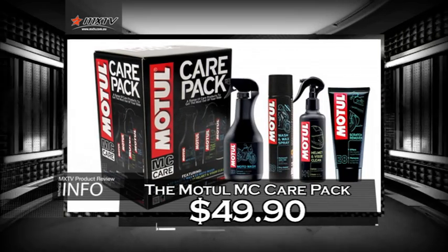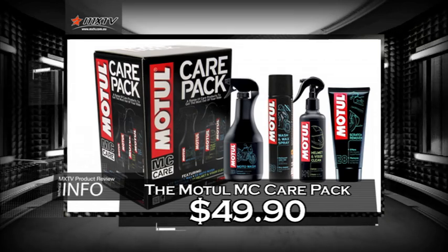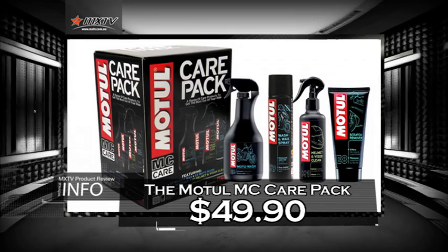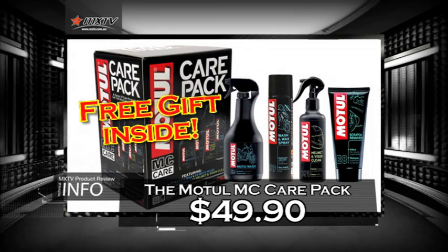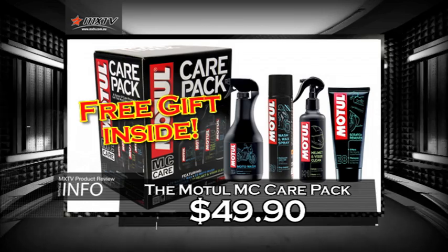Normally these items would retail for around $70, but Motul have put together all these products for only $49.90. There's also a free gift in every pack, so get down to your local bike shop and grab one today.